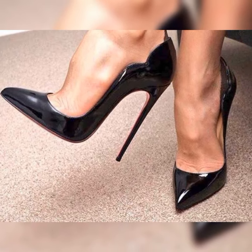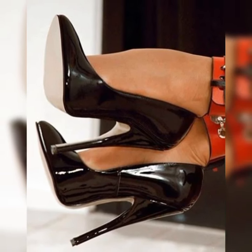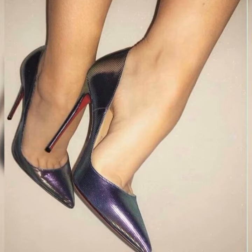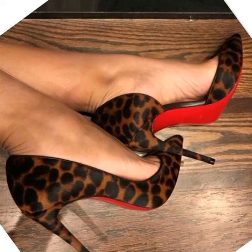Hey everyone, welcome to my YouTube channel! I hope all of you are fine and happy. May God fulfill your life with happiness and more success. Friends, today I am talking about the stiletto high heels sandals for women.